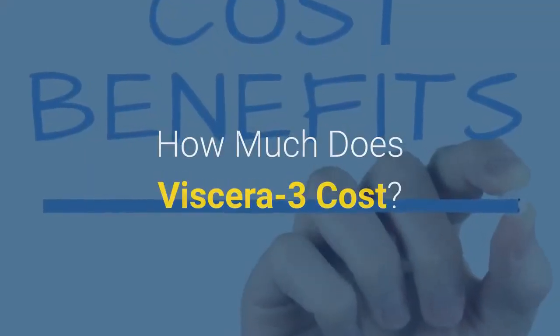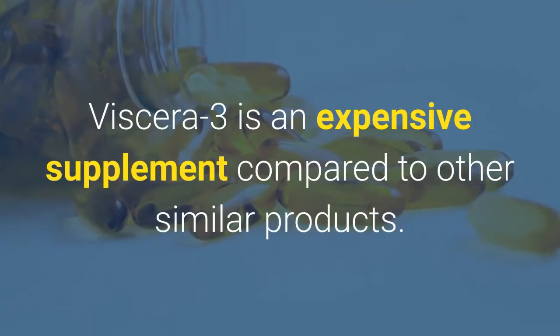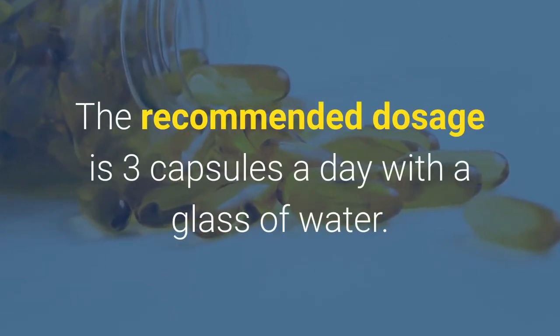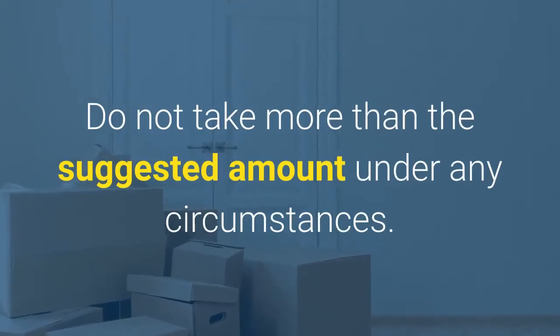How much does Viscera 3 cost? Viscera 3 is an expensive supplement compared to other similar products, and several other brands are half the price. How should you take Viscera 3? The recommended dosage is 3 capsules a day with a glass of water. Do not take more than the suggested amount under any circumstances.